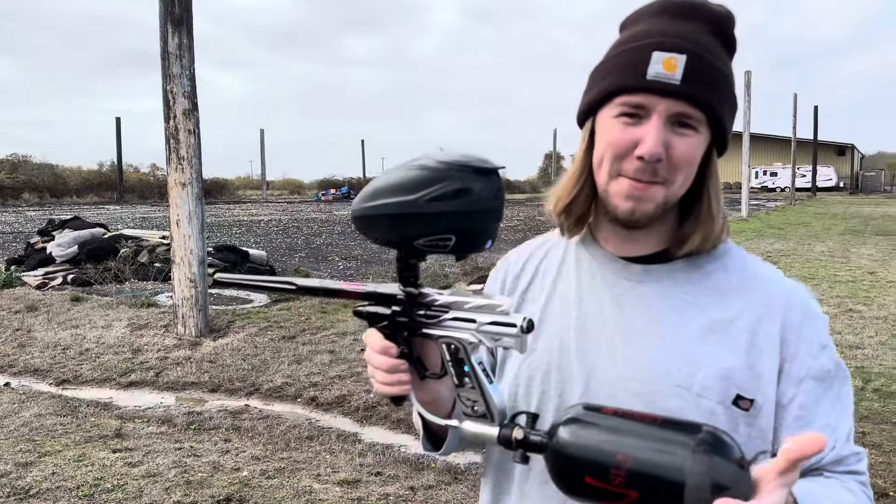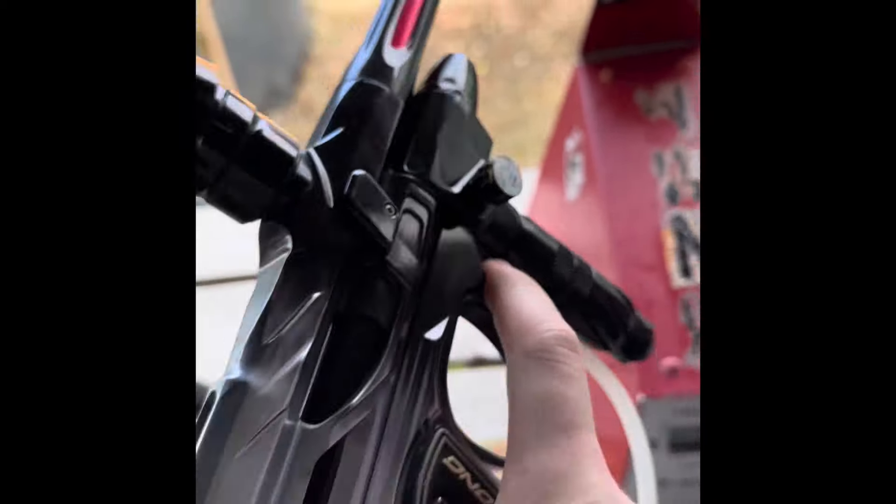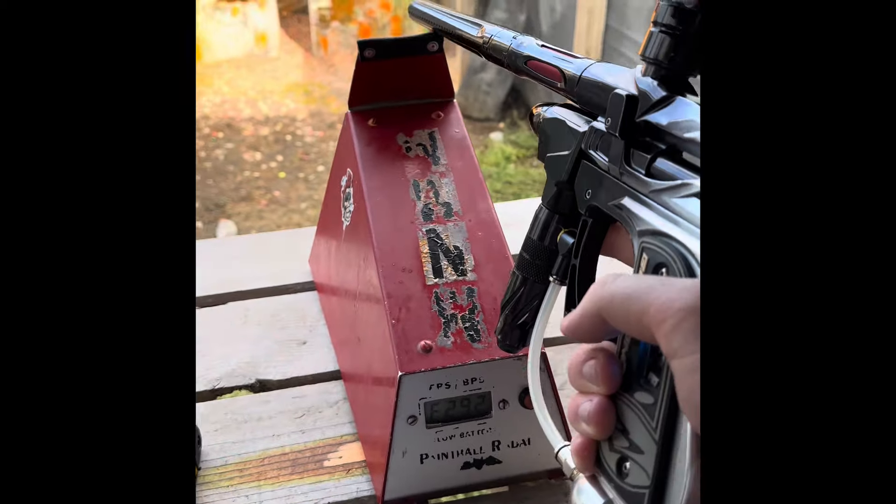I really don't want to sell it, but got to pay the bills. Got the Alias right here, sitting about 75 PSI where Jordan left it. Shooting some chronic paint over the chrono today.